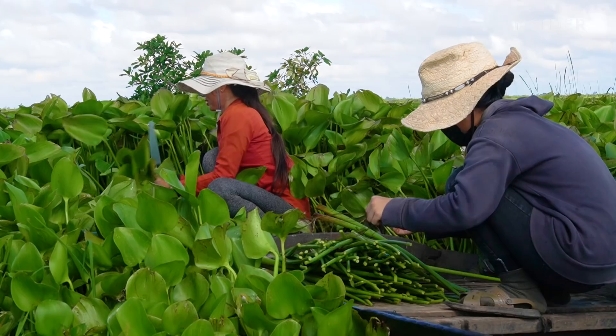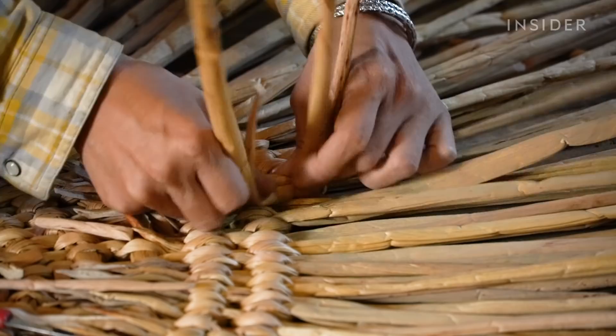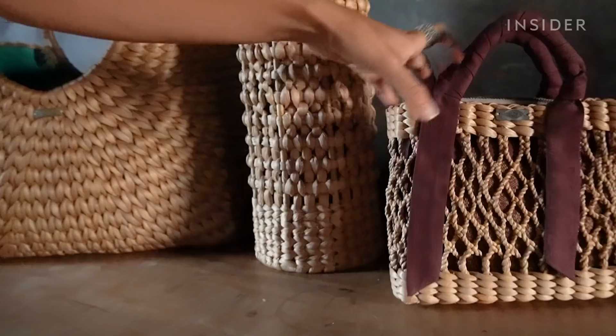Now, locals are removing the pest with their bare hands and giving new life to the dry stems. We went to Cambodia to see how local women are making fashionable bags from this worldwide waste.